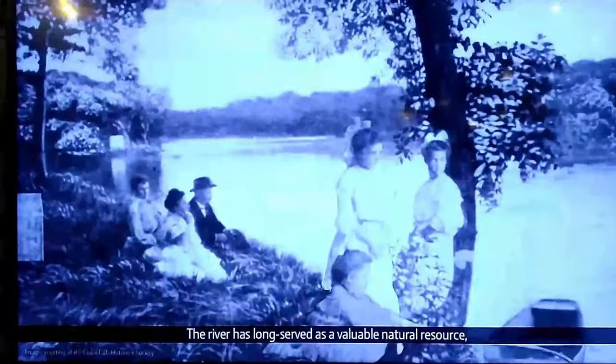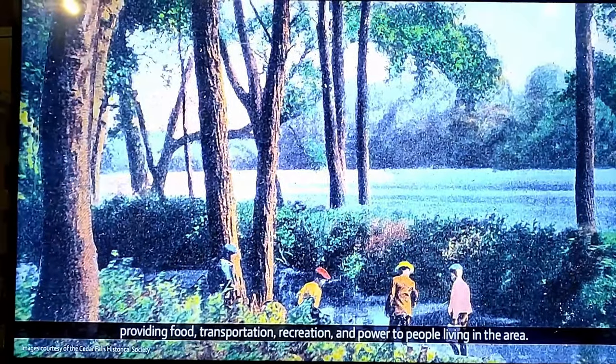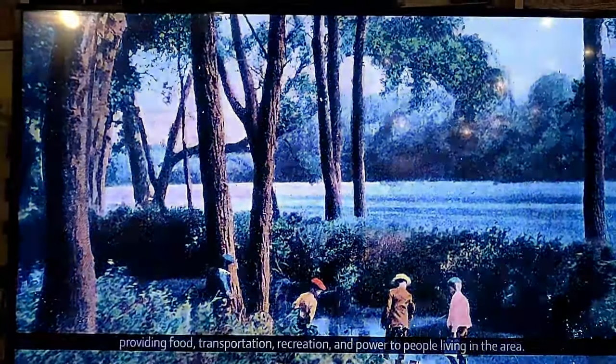The river has long served as a valuable natural resource, providing food, transportation, recreation, and power to the people living in the area.